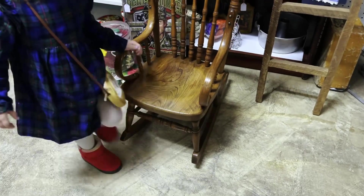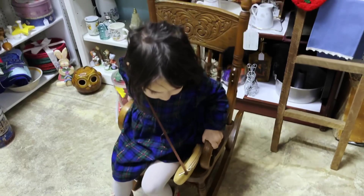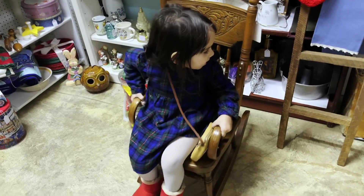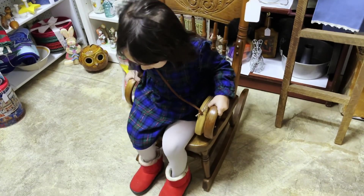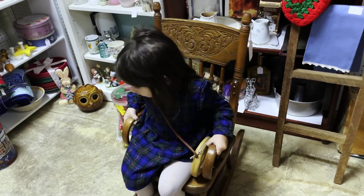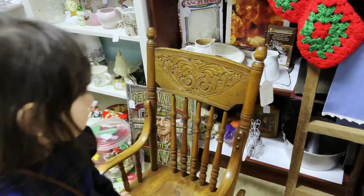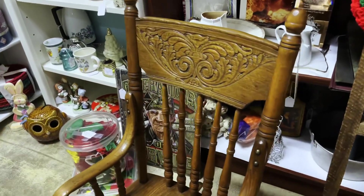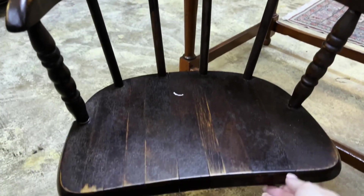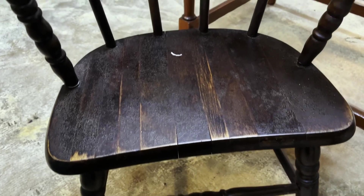I was also able to find the most adorable little rocking chair. This would work so well in a little reading corner so your child can rock back and forth as they read their favorite stories. Furniture is just one of those things I'm always able to find — it feels like that's the first thing people get rid of as their children grow. I always find such a variety, so if you're looking for child-appropriate furniture, definitely check out antique or thrift stores.